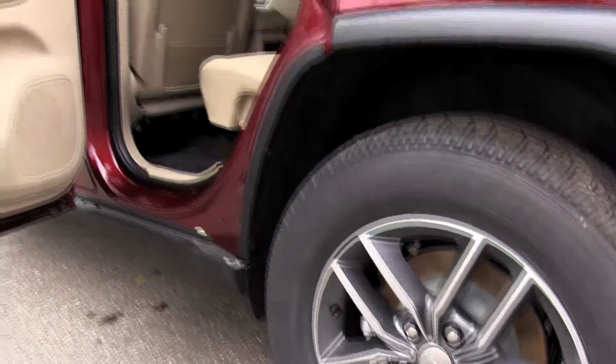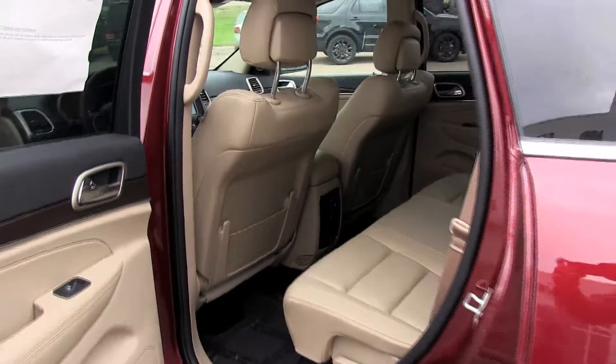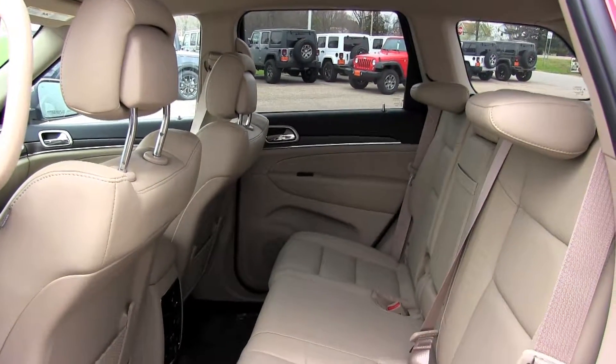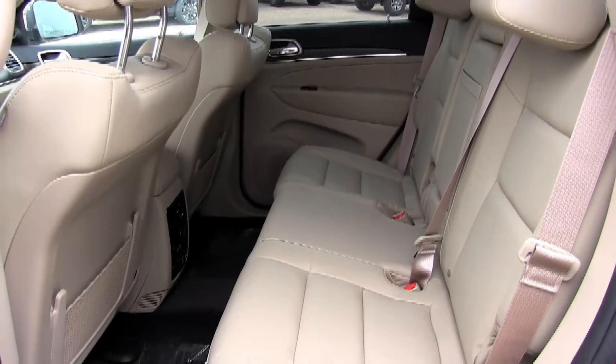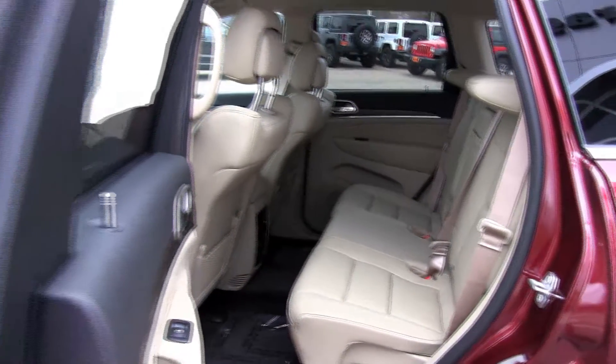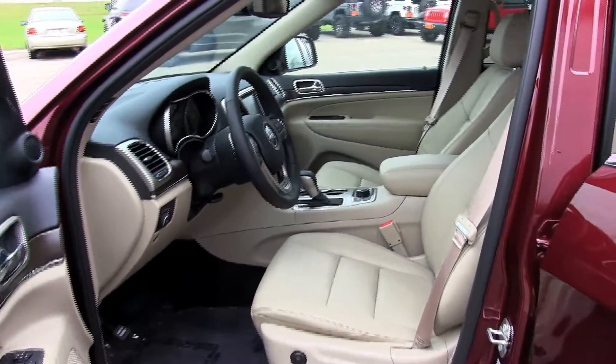The dual pane panoramic sunroof allows you a sky full of delights rolling along a tree-lined lane, along a mountain range, or through a city of skyscrapers. You'll luxuriate in the plush interior and take pride in the technology while taking control with off-road ability to conquer darn near any trail.